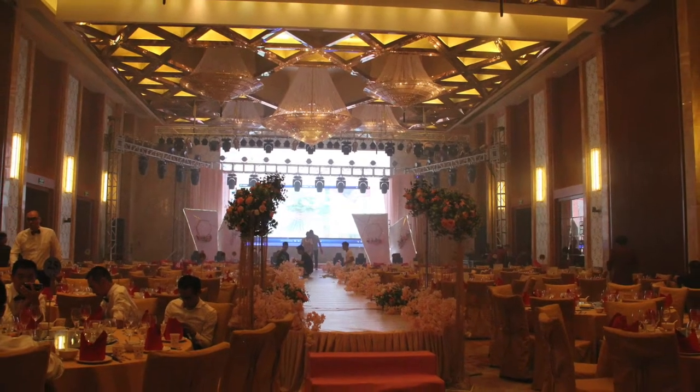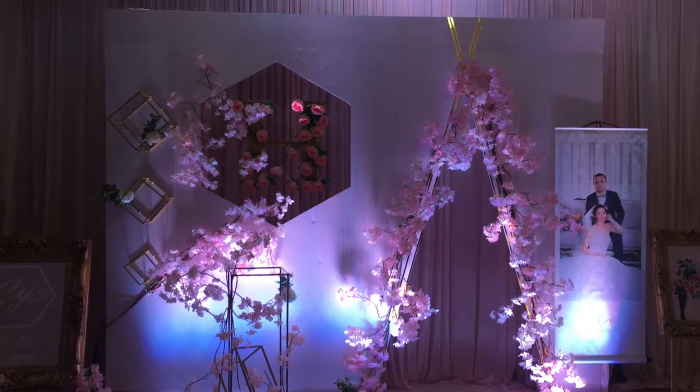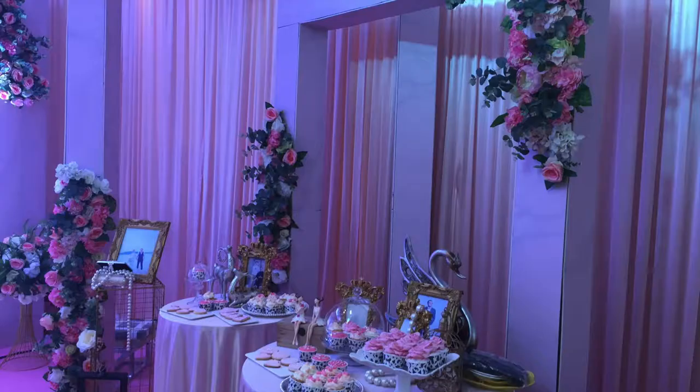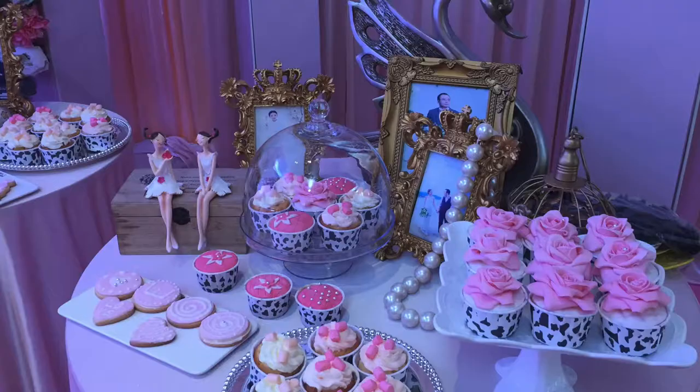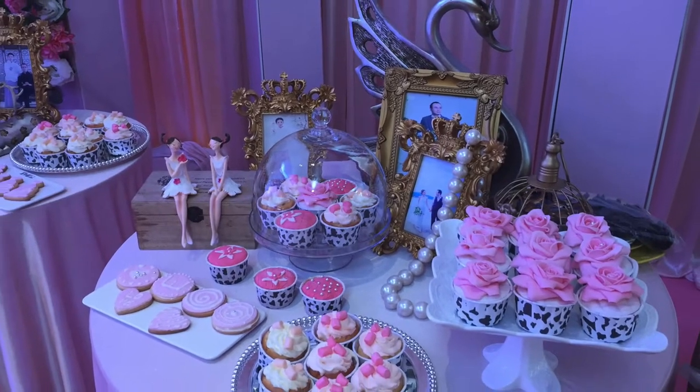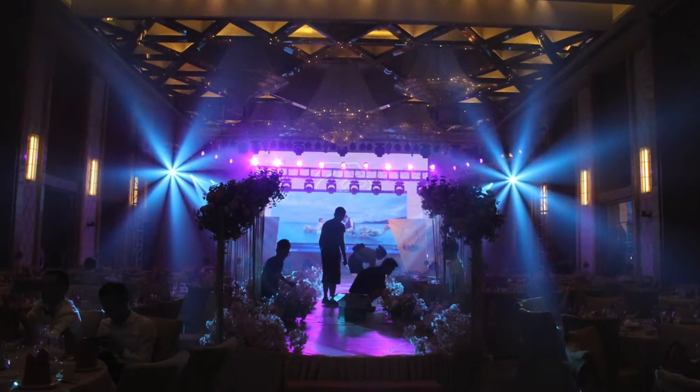Hello everybody, my name is Mao. Welcome to my tea party. Early October I went back to China for my cousin's wedding. So today I'm going to show you what the wedding reception is like in China and what we eat at the wedding.